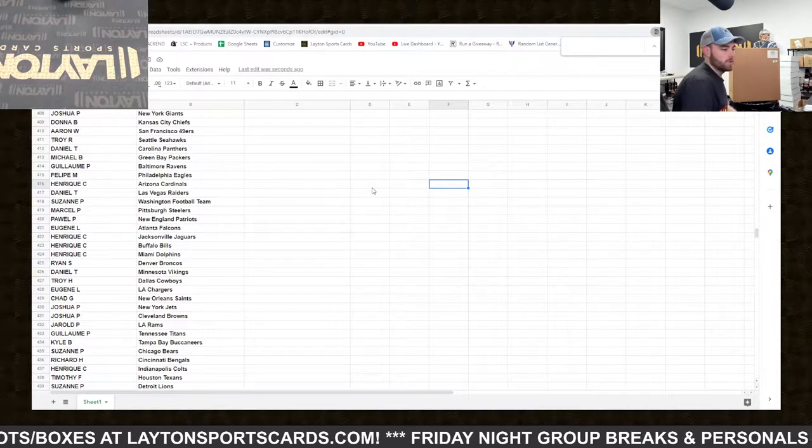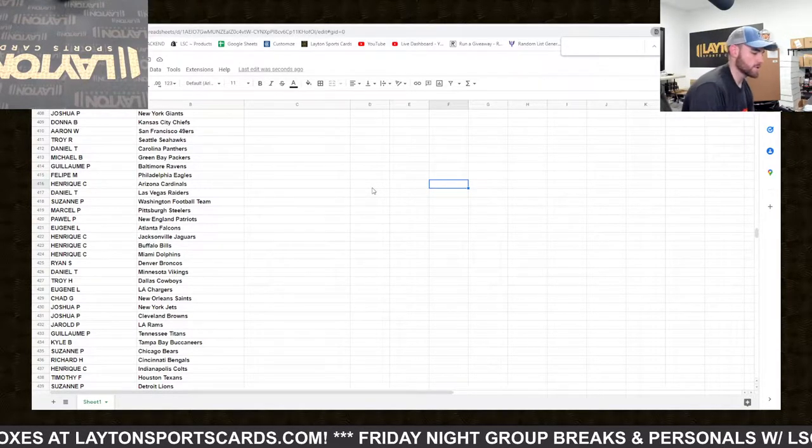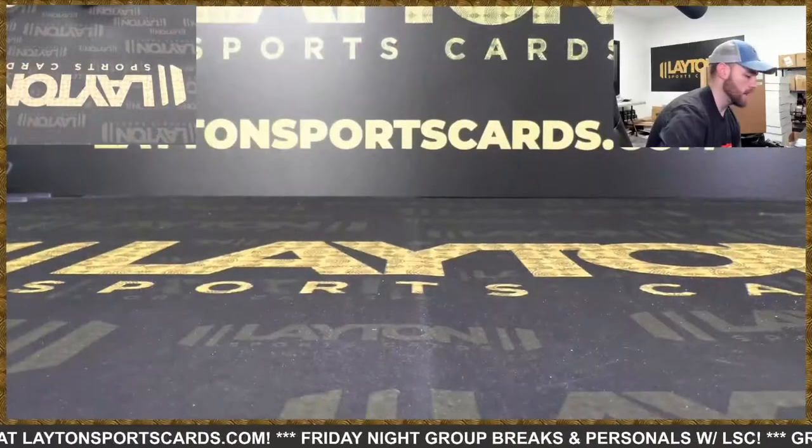Got the case right here, gonna open them, bring them over one at a time and show them to you. Let's see what we got.